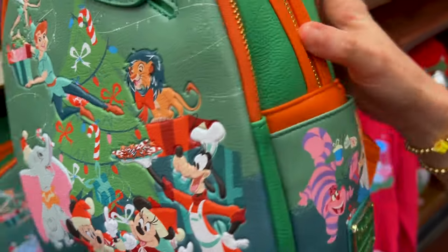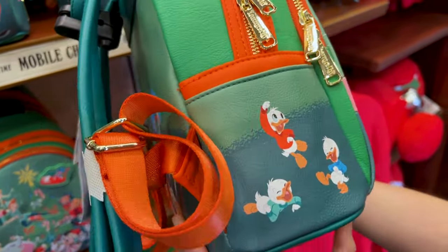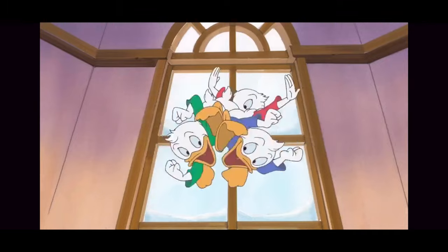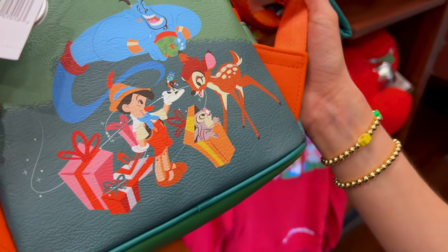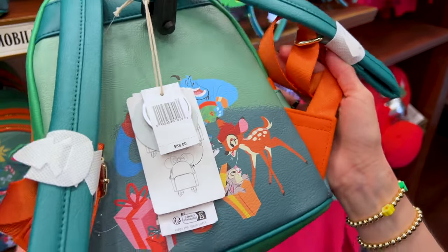It has some textures on the side. We have more characters: Cheshire, Alice. Over here we have the Genie, Bambi, Thumper, Pinocchio. Very, very nice. It is $88. And it says it glows in the dark — I wonder what the glow in the dark feature is.